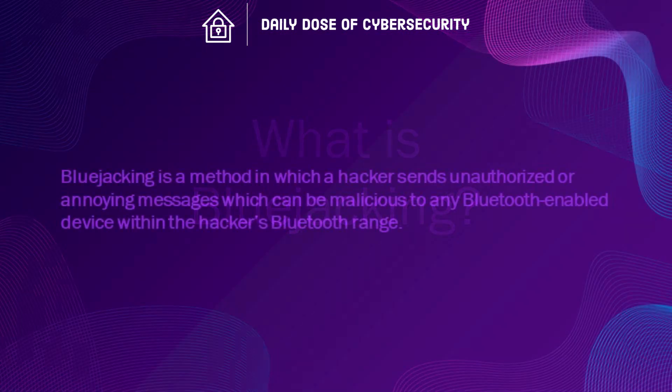What is bluejacking? Bluejacking is a method in which a hacker sends unauthorized or annoying messages, which can be malicious, to any Bluetooth-enabled device within the hacker's Bluetooth range.